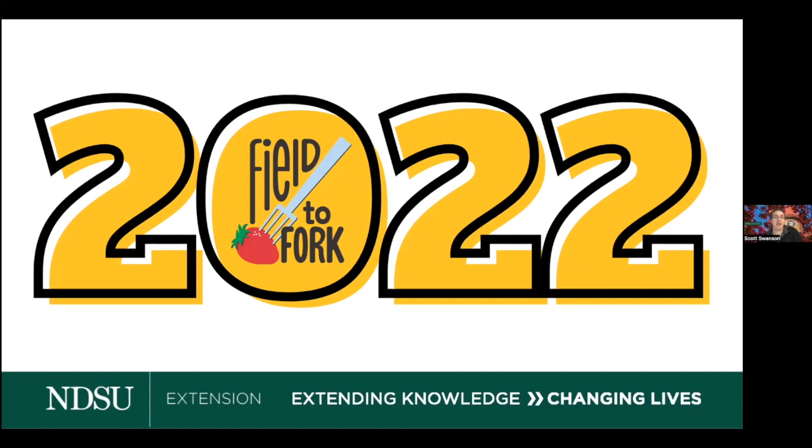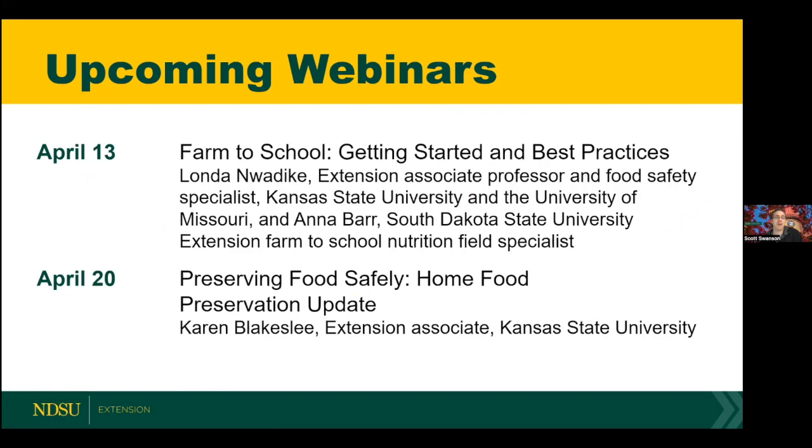On the next slide you will see our final two webinars for the series. April 13th is Farm to School: Getting Started and Best Practices, with Londa from Kansas State and Missouri and Anna from South Dakota State. Then on April 20th is Preserving Food Safely: Home Food Preservation Update with Karen from Kansas State.